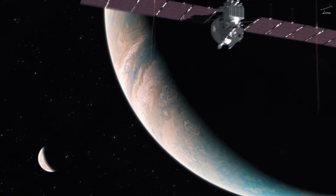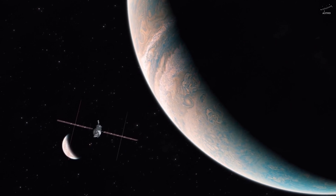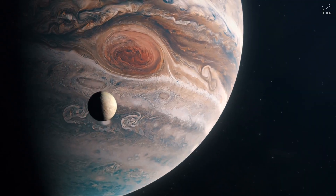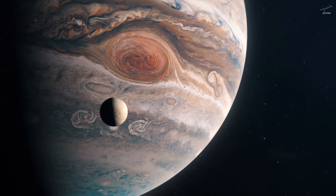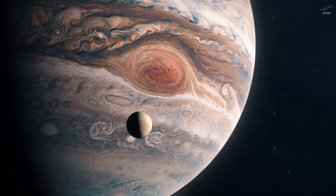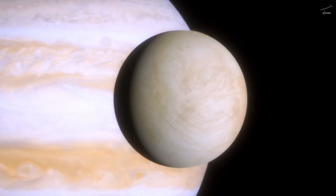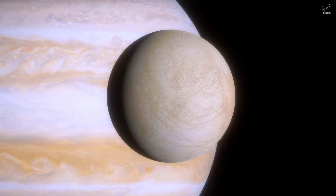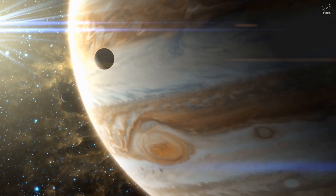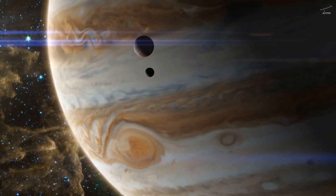And the reason why is something called tidal heating. As Europa orbits the gas giant Jupiter, it's constantly being squeezed and stretched, pulled in different directions by immense gravitational forces. This ongoing tug-of-war creates friction deep inside the moon, and that friction generates heat — enough heat to melt the ice below, enough to sustain an entire ocean beneath the surface. An ocean that may be deeper than any found on Earth. Scientists believe Europa's ice shell could be up to 12 miles thick, but under that frozen armor lies a vast, salty ocean, kept warm not by sunlight, but by Jupiter's invisible gravitational grip. It's a strange paradox.